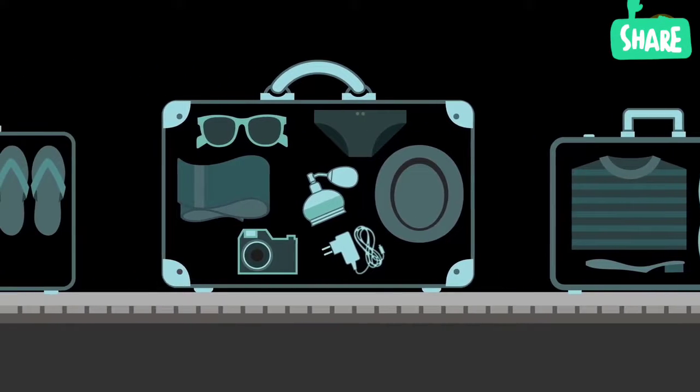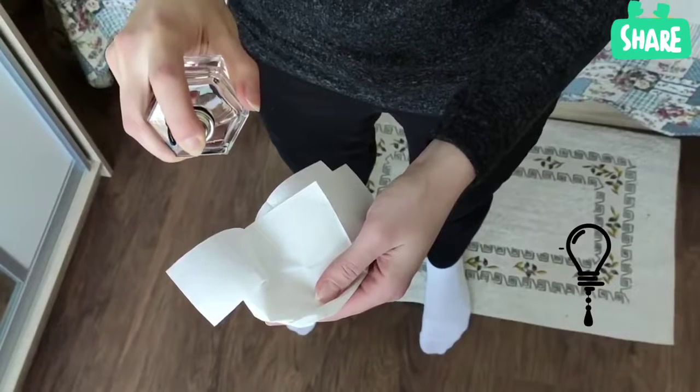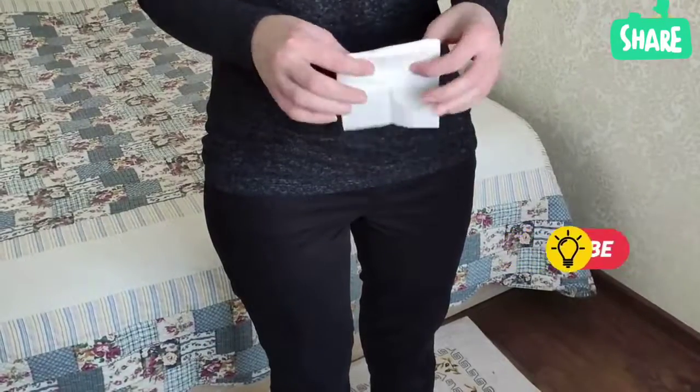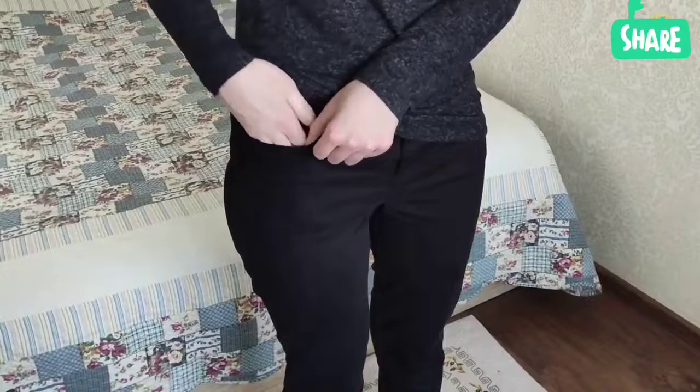Also, if you're planning a short trip and the airline doesn't let you take perfume on board, you can soak a tissue with it and put it in your inner pocket. The longer the perfume stays in contact with the fabric, the better the tissue will convey the aroma.